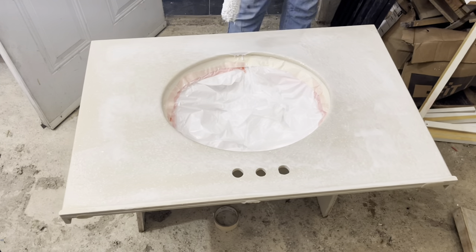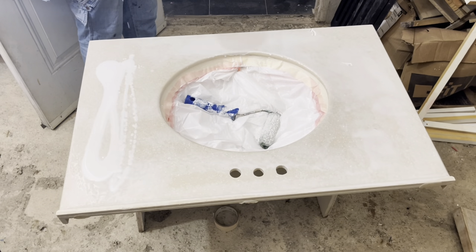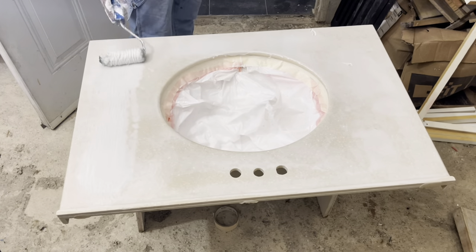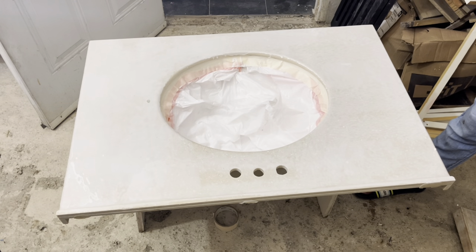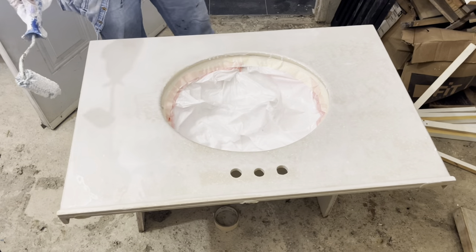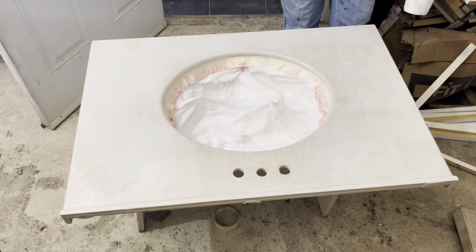As I'm rolling on the epoxy, I realize I made two mistakes. One: I did not mix enough epoxy — it's too small an amount to cover the surface the way I want. And two: I should have painted on the white first and then put the epoxy over it to get that rich white pigment. But this is good trial and error — that's how we learn in DIY. At this point, I'm just going to roll out the rest of the product and leave it to dry. Tomorrow we'll revisit and fix the countertop.